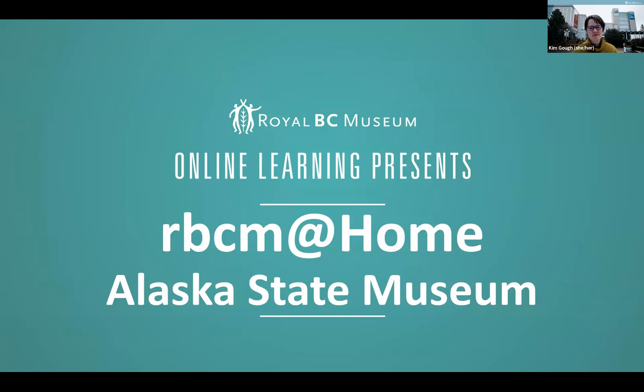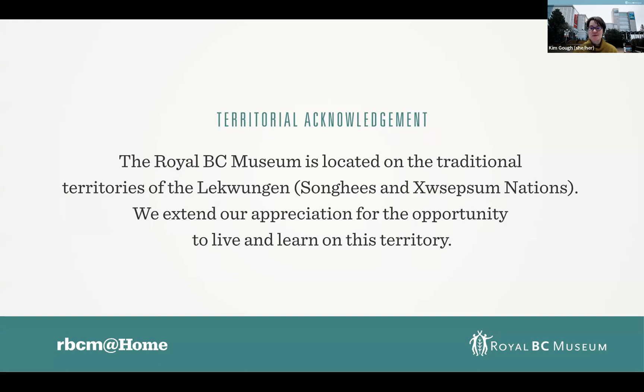Hello and welcome to RBCM at Home. My name is Kim Goff and I'm a learning program developer at the Royal BC Museum. I'm coming to you today from the museum, which is located on the territories of the Lekwungen, known today as the Songhees and Esquimalt First Nations in Victoria, British Columbia. I extend my appreciation for the opportunity to live and learn on this territory. I encourage you all to consider the territories where you're watching from today and feel free to add your own land acknowledgement to the chat.